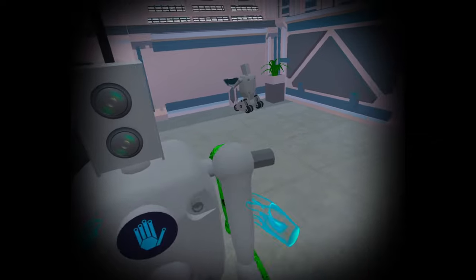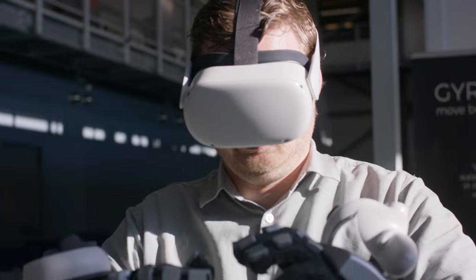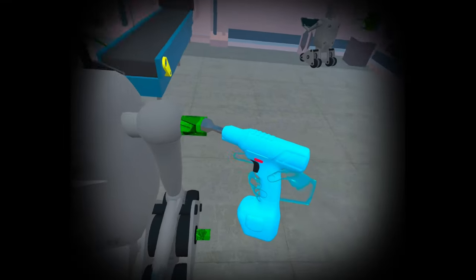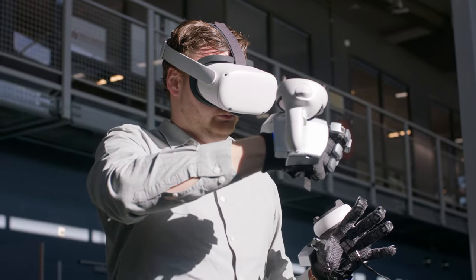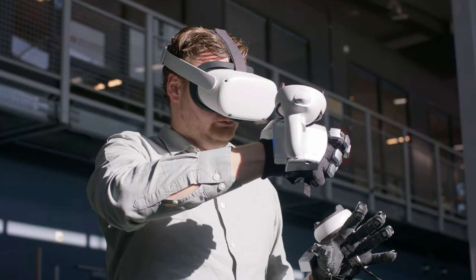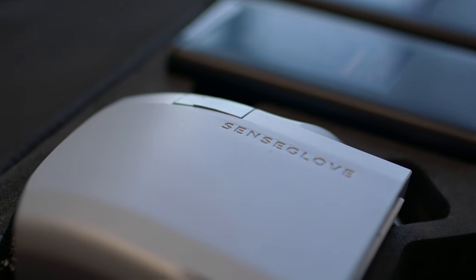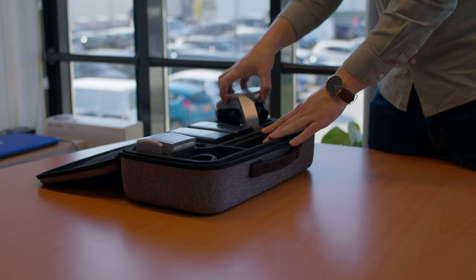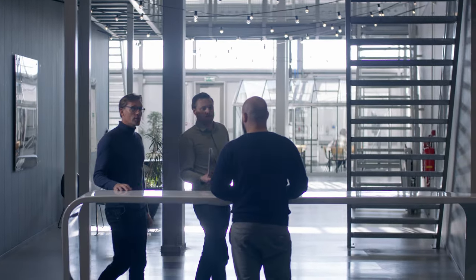For example, the SenseGlove allows you to have an interaction with a new machine digitally. Enterprises with expensive equipment can use the SenseGlove to train their employees, for instance in the energy sector, in the automotive or in the medical field. Currently we are really focused on enterprise training, but in the future virtual and augmented reality will replace our smartphones and laptops, and in that sense we are creating the mouse and keyboard of the future way of computing.